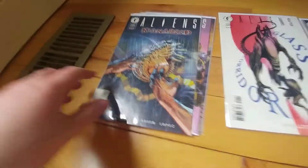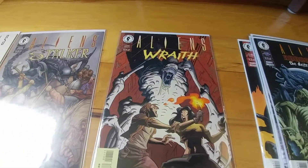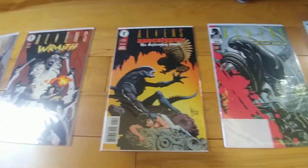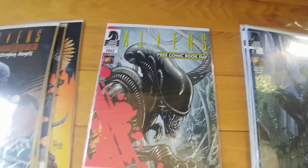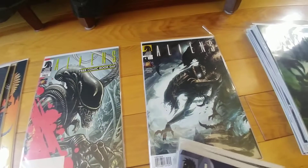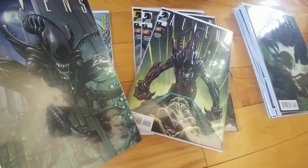On to round four. Got the three issues of Kidnapped — great covers as always. Glass Corridor. Stalker. Wraith. Brain's fried right now. The four issues of Apocalypse: The Destroying Angels. The free comic book day issue, which if you flip over has the Predator one as well. The four issues of Aliens Vol. 3. I love the cover art to issues 3 and 4. And then issues one and two — still pretty nice.